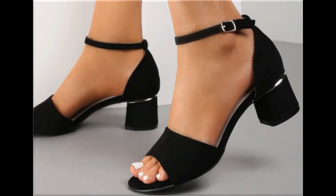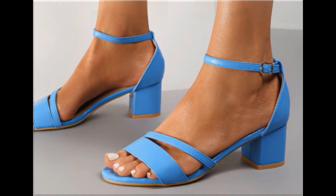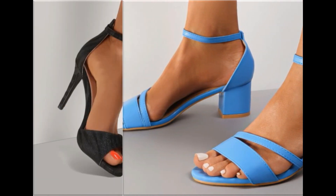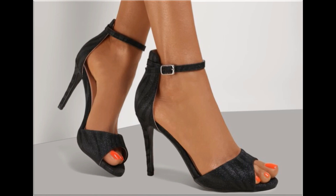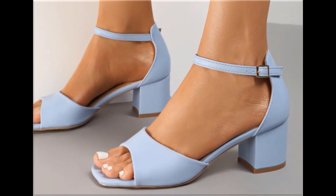Assalamu alaikum everyone, welcome back to my channel. Today in this video I am sharing very stylish, different, and beautiful branded footwear designs which are launched at this time. These are so beautiful and stylish that you will love to see every pair. The special feature of this collection is that they are very attractive, and eye-catching colors are used to design these beautiful footwear of different heels.